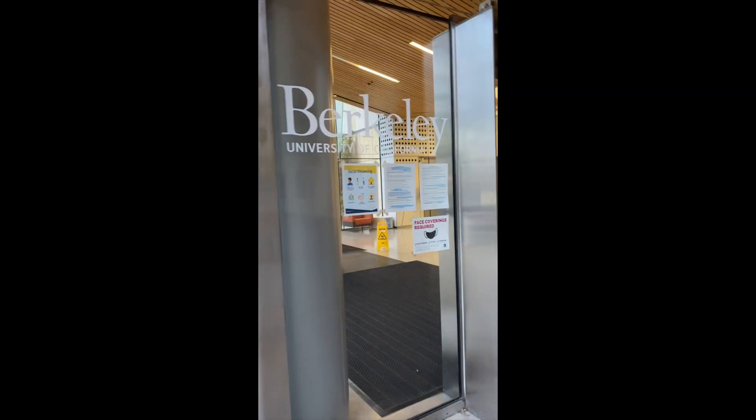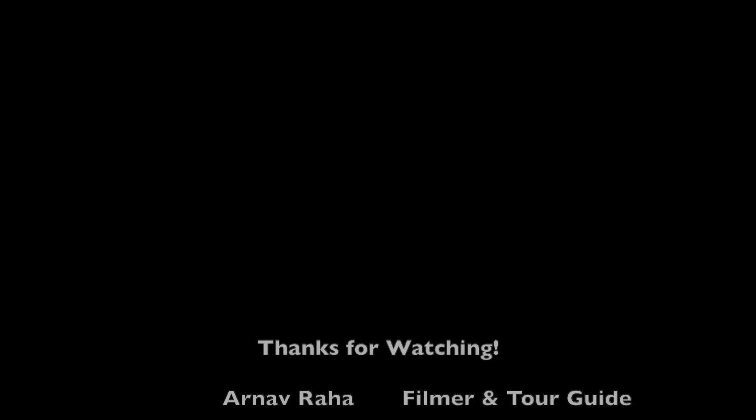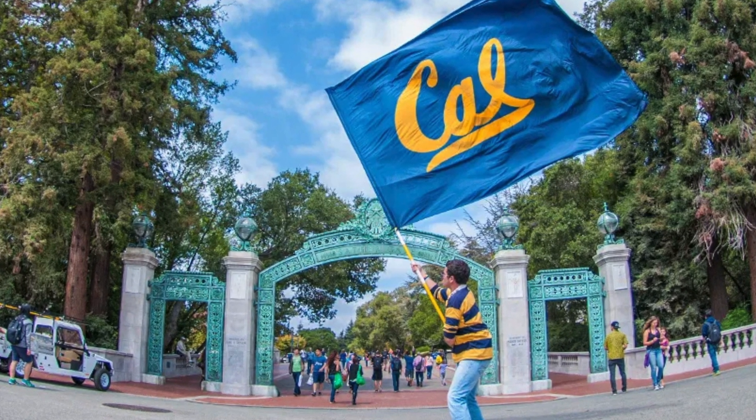Thank you guys for joining us on this special campus tour of Berkeley. We hope you enjoyed this virtual experience and feel more excited about visiting these places in person one day. It was an absolute pleasure for us to be your tour guides today, and we look forward to seeing you on campus for BioVHSC in the near future. We'll see you next time. Bye-bye!